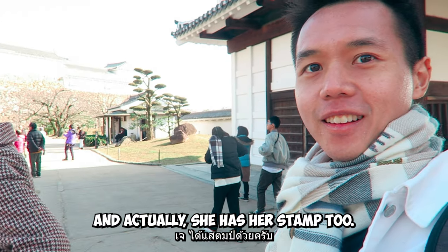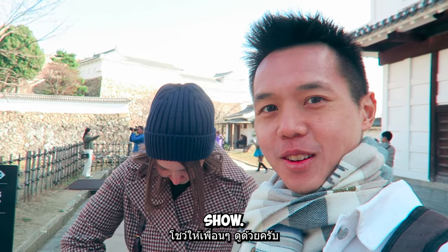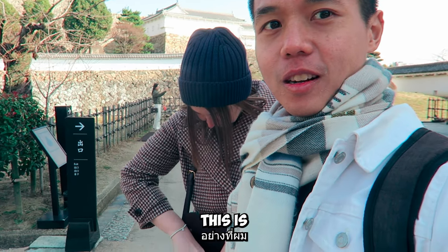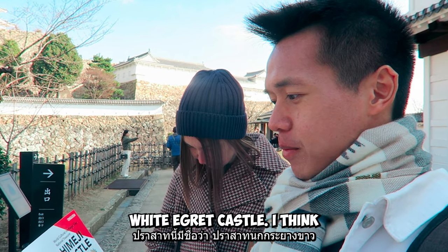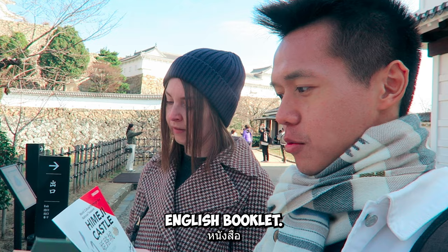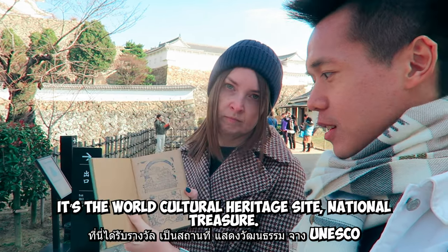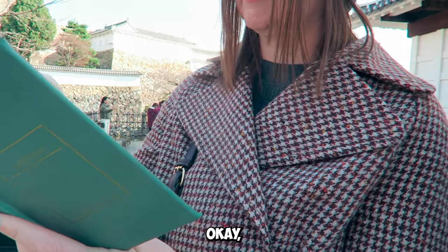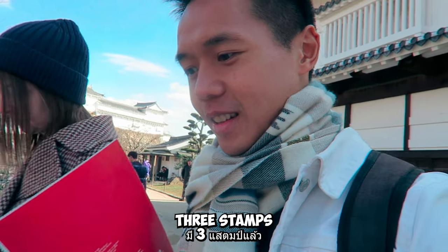I've got my stamp book, and she has her stamp too — show the camera the stamp. You can see the castle here. As I mentioned earlier, it's called the white castle. According to the English booklet, it's a World Cultural Heritage Site and a national treasure. Let's see the stamps — okay, three stamps here.